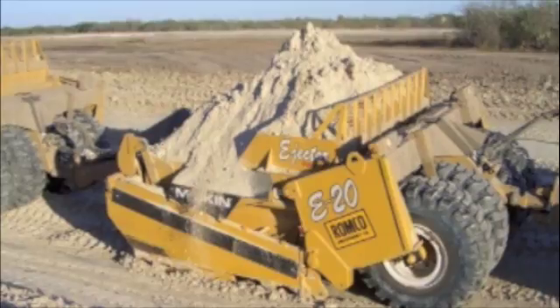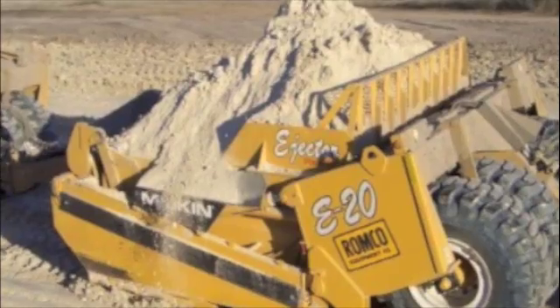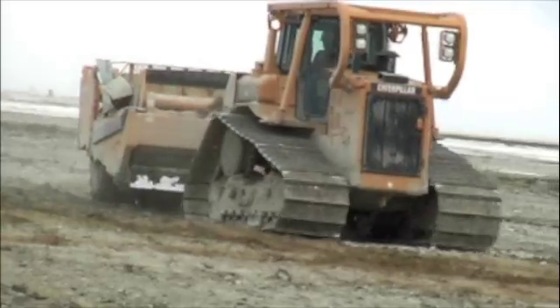Miskin offers both dump and push-off ejection style scrapers. We build a wide variety of sizes and types of scrapers to best match your particular job and your particular tractor.